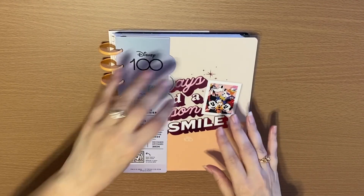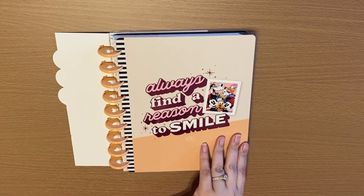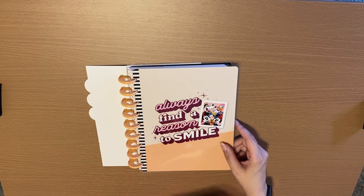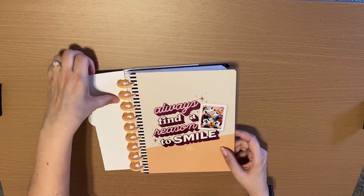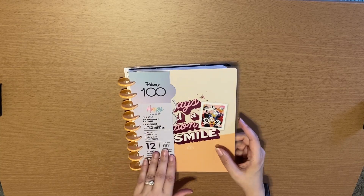This here is the classic dashboard layout and I want to show you what comes in it. First you're going to have all your Disney characters in a cute little photograph, and 'always find a reason to smile.' This is part of their Disney 100 line.